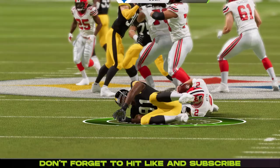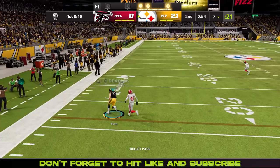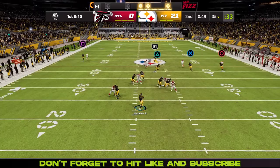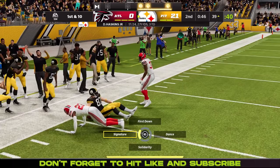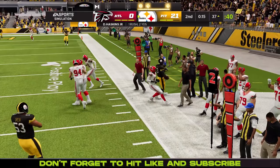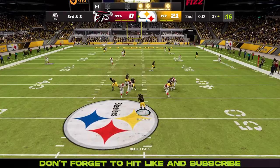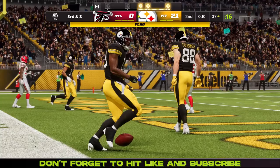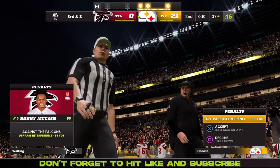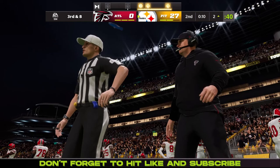Matt Ryan is getting beat up in this game. 57 seconds left — can the Steelers score? Max Rush breaks one tackle and gets shoved out of bounds. Haskins drops back and finds Max Rush again, putting them in field goal range. Haskins almost gets sacked, breaks the tackle, takes off for 2 yards. Then Haskins goes for it all to Juju, who comes down with it, but there's a flag — defensive pass interference on Bobby McCain.